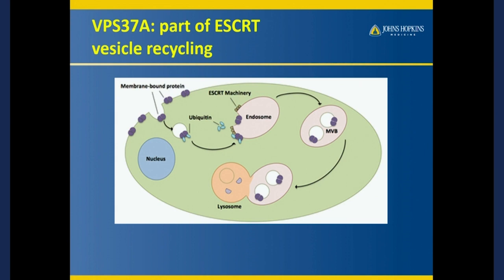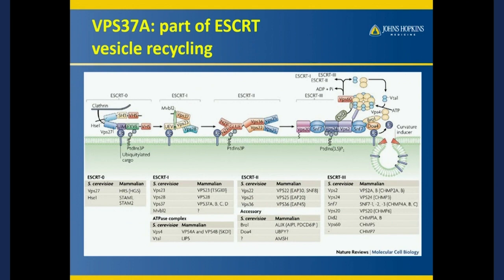The original form comes from yeast; the A was added for the human form. All it does is participate in taking proteins off the membrane of a cell, bringing them into the cell for interrogation — to make sure the protein is in good shape. It interrogates proteins within lysosomes, multivesicular bodies, and endosomes. If the protein is in good shape, it goes right back out to the membrane; if it's in bad shape, it gets degraded and recycled. This protein is one of about 30 involved in this process.